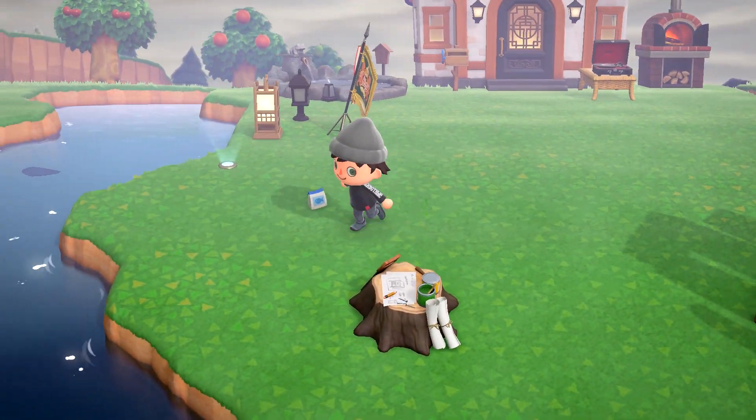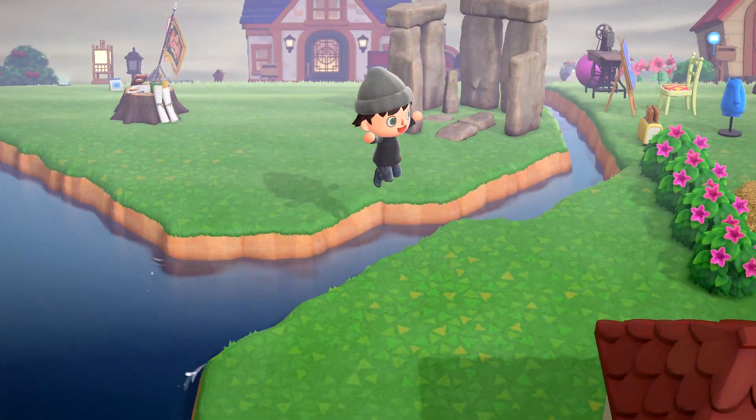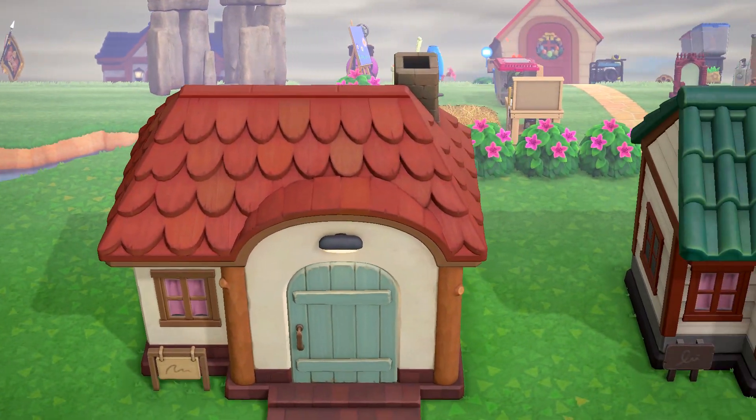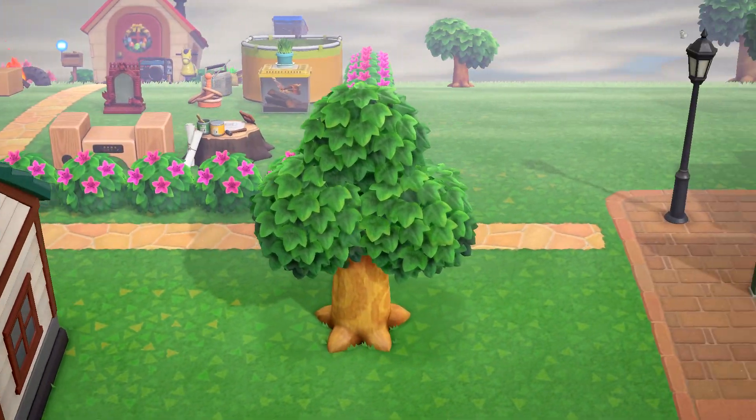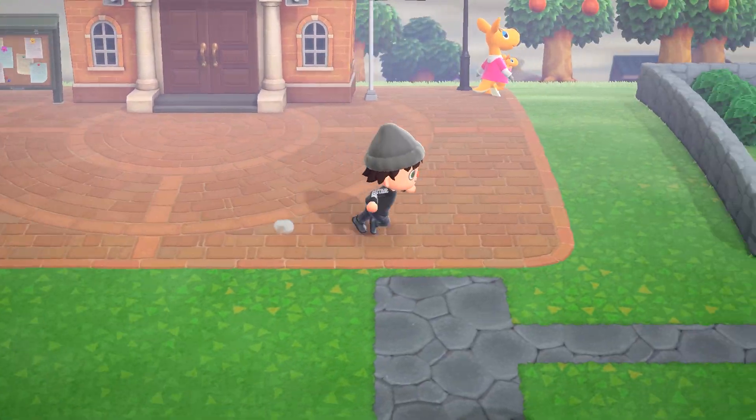Hello and welcome to the Nintendo Network. It is the month of May in the world of New Horizons, and as we grow our little communities, we must not forget our dream to complete the Critterpedia. So let's once again go over the bugs and fishes that are leaving at the end of May in Animal Crossing New Horizons in the Northern Hemisphere.